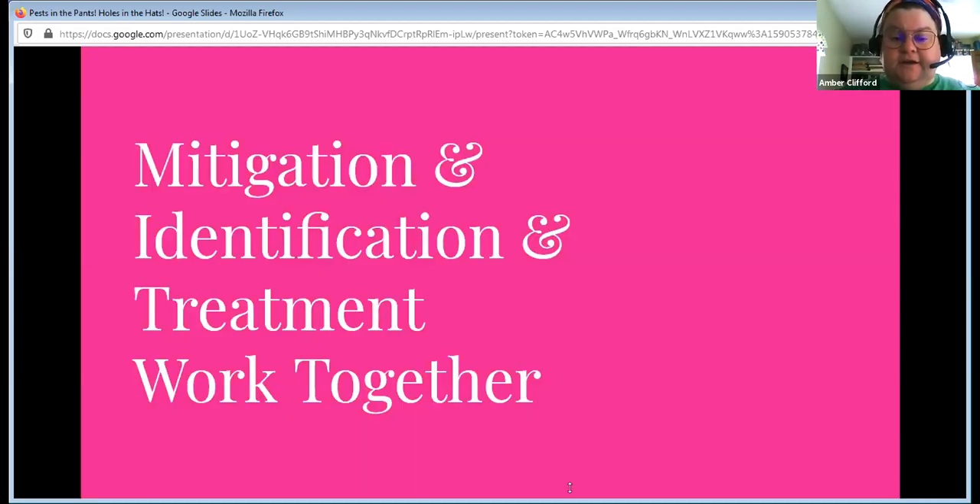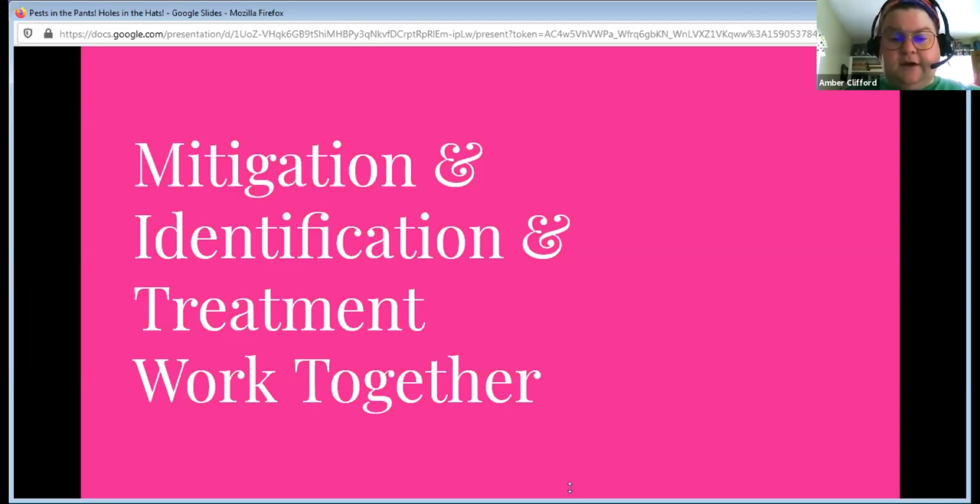The trick is that mitigation, identification, and treatment all work together — you're doing all three at the same time, they aren't separate steps. The key to successful IPM in textiles is that you mitigate, identify, and treat before you put items in collections. In the future, if you think from this IPM perspective, you check and monitor everything much more carefully. You can start a monitoring program for your collections as they are now. If you just start assuming your textiles have a pest problem and work from that, you'll get ahead of the game much more quickly than if you assume they're clean.